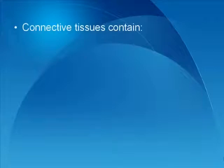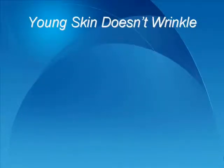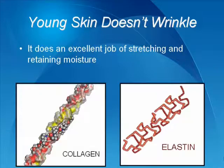Each layer of the skin contains connective tissue with collagen fibers to give support and elastin fibers to provide flexibility and strength. Younger skin tends not to show wrinkles, as it does an excellent job of stretching and holding in moisture. The elastin in it keeps it looking and feeling young, along with the collagen protein in the dermis.